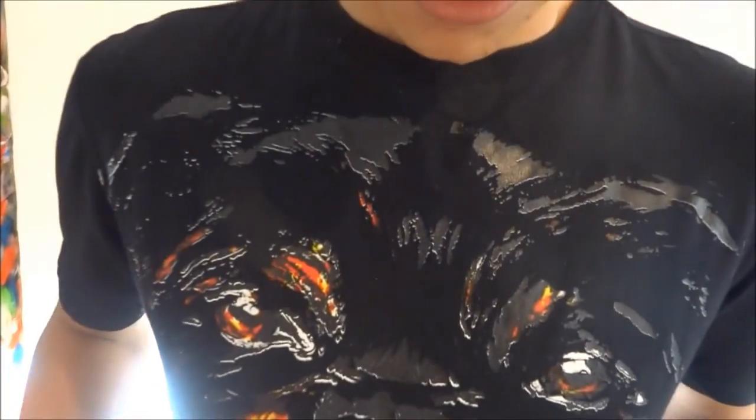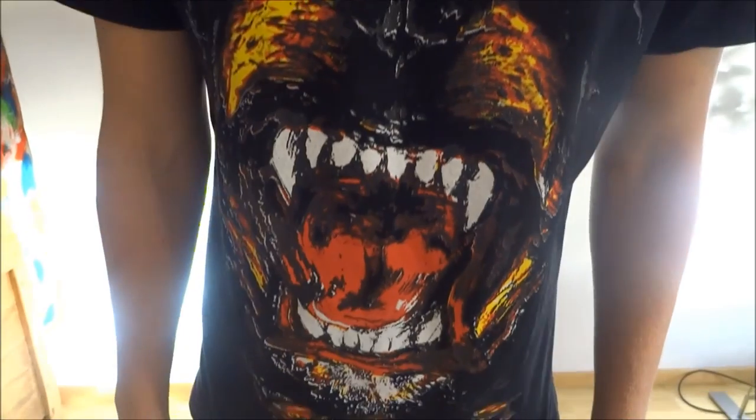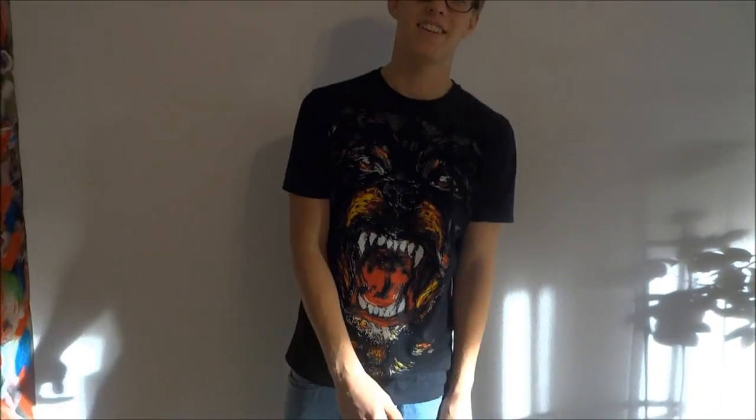Here you see the Rottweiler picture — looks very nice. Very nice material, it's stretchy, it's cotton. Thank you YouTube, bye!